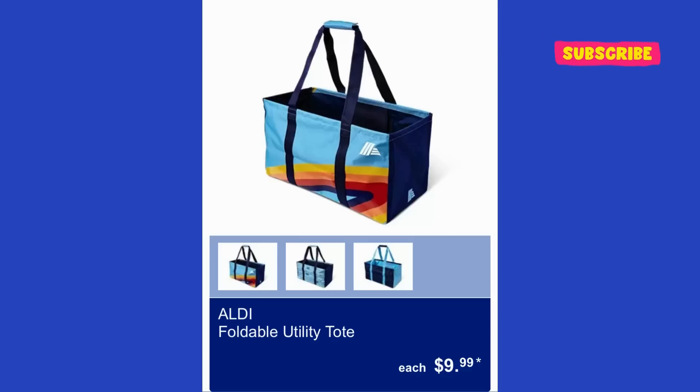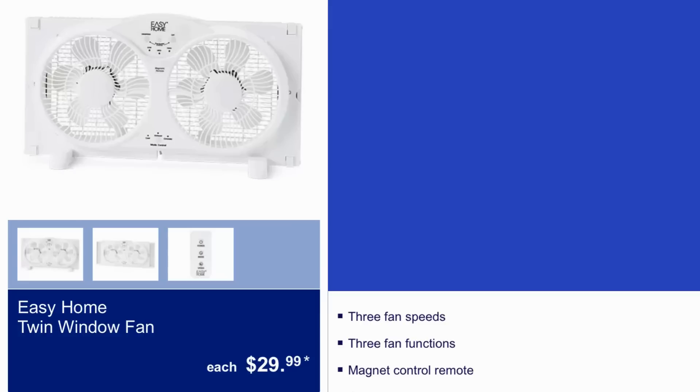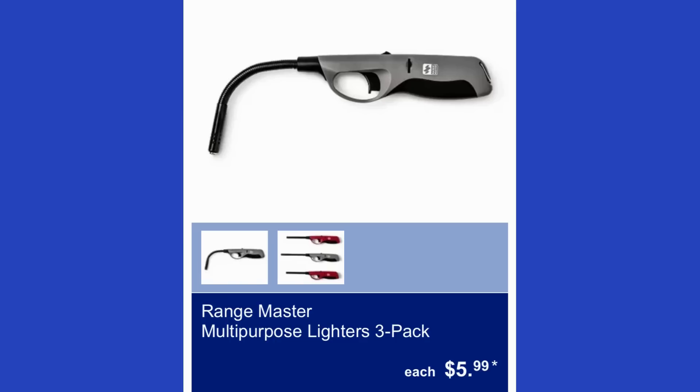The ALDI foldable utility tote is $10 and comes in three different colors. The Easy Home twin window fan is $30 — it has three fan speeds, three fan functions, and a magnetic control remote. The Range Master multi-purpose lighters are a three-pack for $6.